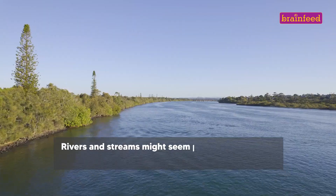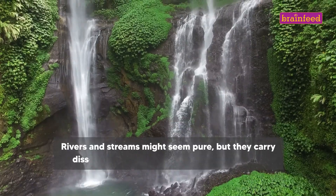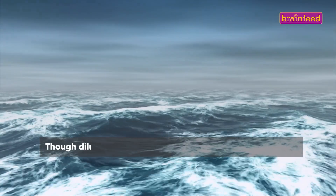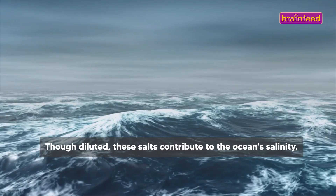Rivers and streams might seem pure, but they carry dissolved salts from rain and weathering rocks. Though diluted, these salts contribute to the ocean's salinity.